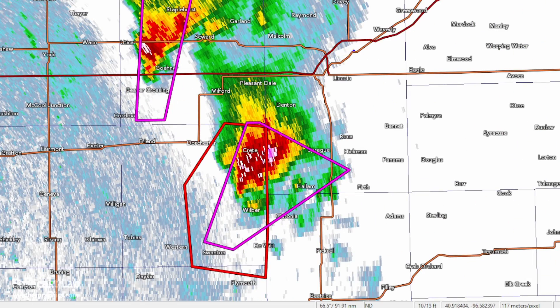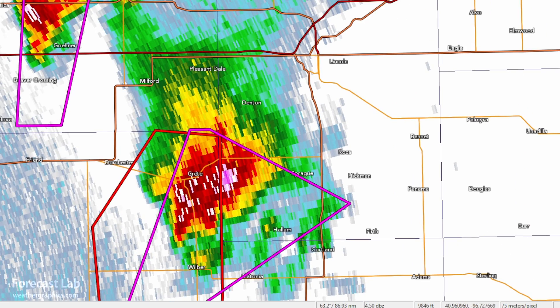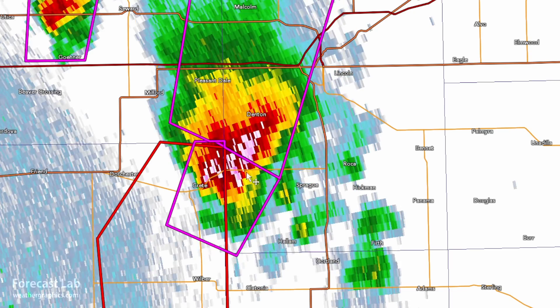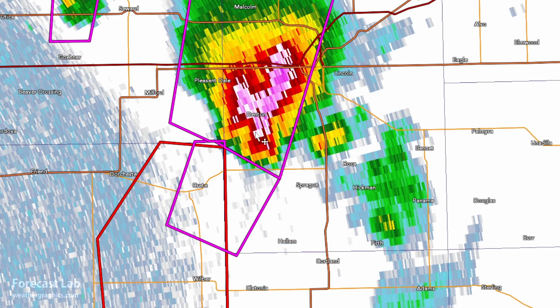There's Lincoln, and there's our supercell closing in on the town. I don't use smoothing — I prefer looking at the raw data. You can see this cell moving up towards the north-northeast. It has that classic flying eagle structure, with the main updraft right there, the hook, and the forward flank downdraft up to the north.